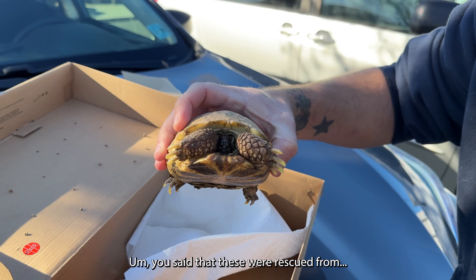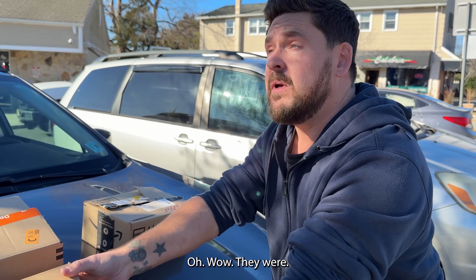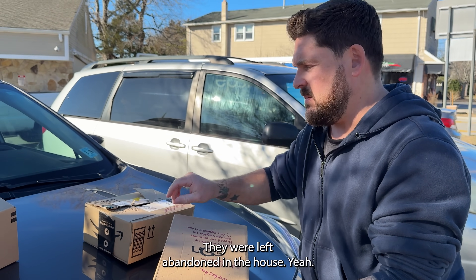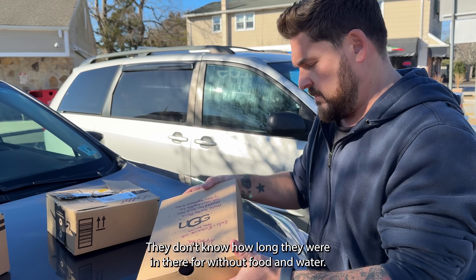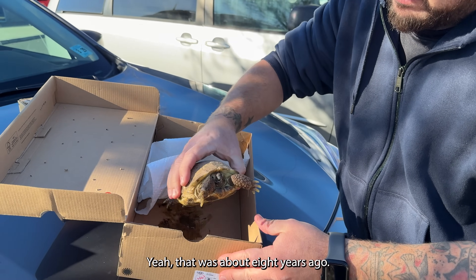You said that these were rescued — they were left abandoned in a house. They don't know how long they were in there without moving water. That was about eight years ago.